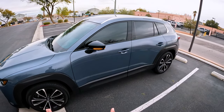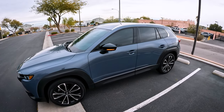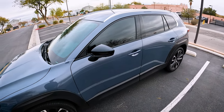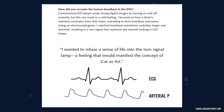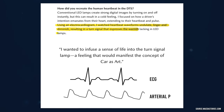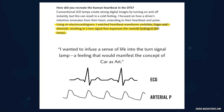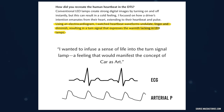This is one of the very few times that my MD actually comes in use when reviewing cars, so bear with me. This is actually inspired by the human heartbeat — they took a look at the ECG. This is from Atsuya Yoshida, a designer and lamp development leader, and he says that using an electrocardiogram, or ECG or EKG, 'I've watched heartbeat waveforms undulate, linger, and diminish,' resulting in a turn signal that expresses the warmth lacking in LED headlamps.